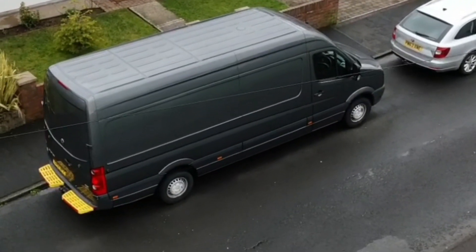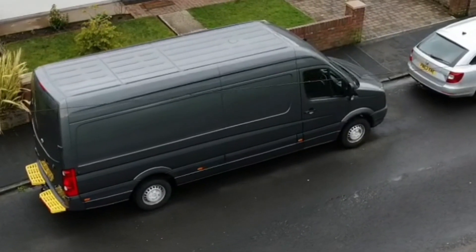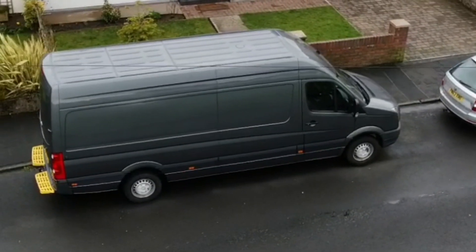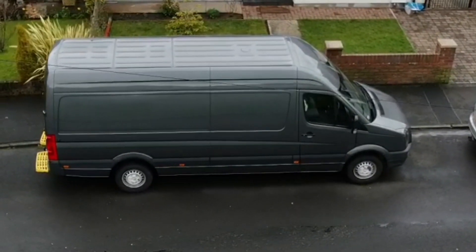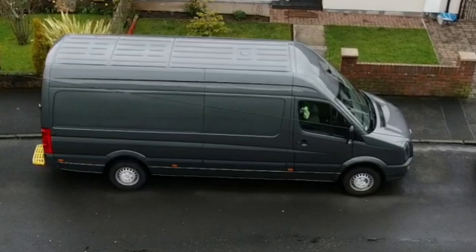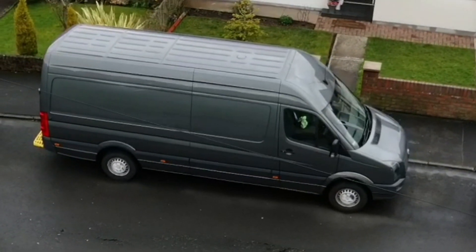The videos are broken down into key stages of the van build — from cleaning the van out, to the window installs, installing the fans, the insulation, the vapor barrier, and then fitting out the van and how we installed all the services that allow us to live off-grid.